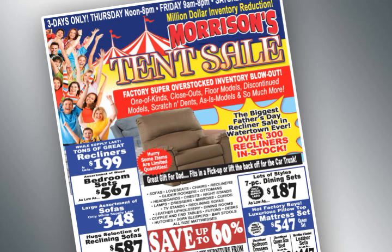And just in time for Father's Day, we have over 300 recliners in stock and ready to go. Take them in your pickup or car. You will save up to 60% off on items in the tent and